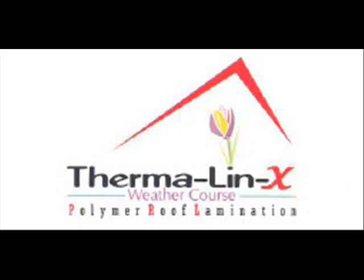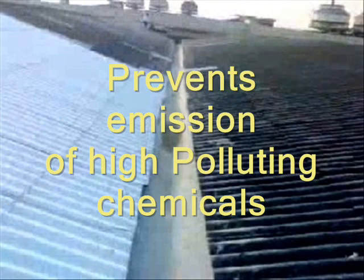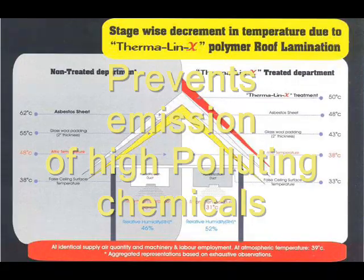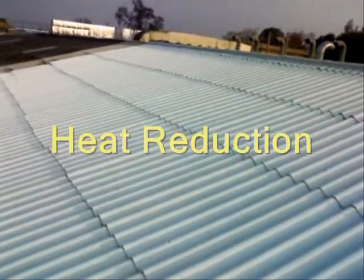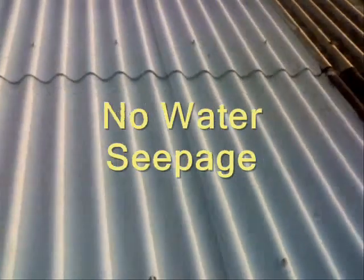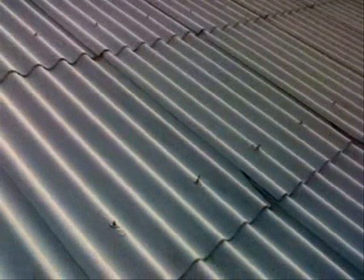Thermolin X Lamination has the inner technology. When your roof is coated with the inner technology of Thermolin X, it prevents emission of highly polluting carcinogenic particles. This increases the life of asbestos and, very importantly, it provides you 25% thermal reduction. So you will always feel cool — no water seepage — and all these with a very aesthetic and appealing look. Look at the difference of the raw roof and the Thermolin X laminated roof.